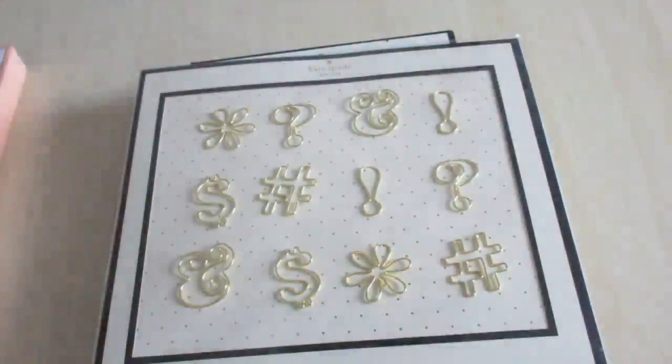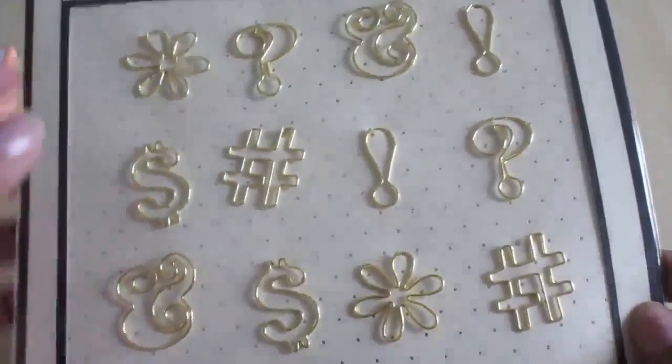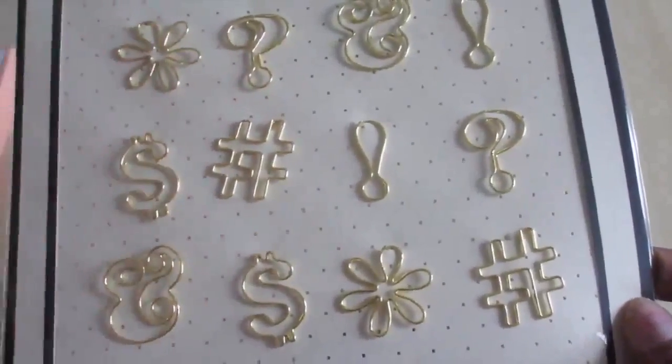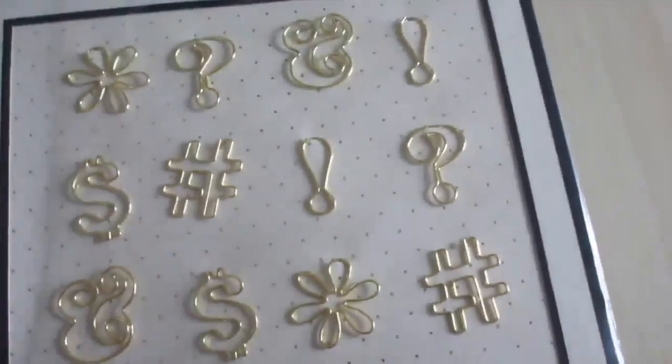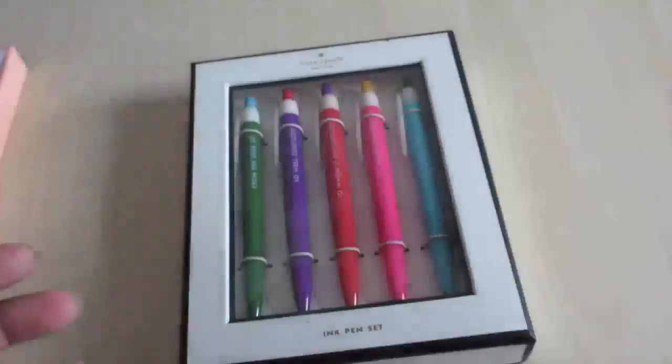From the Kate Spade range at John Lewis, the first thing I bought were these paper clips from the expletive range — they've got the question mark and the exclamation mark. John Lewis also had the bow paper clips which are more closely associated with Kate Spade, but I didn't want to buy those.